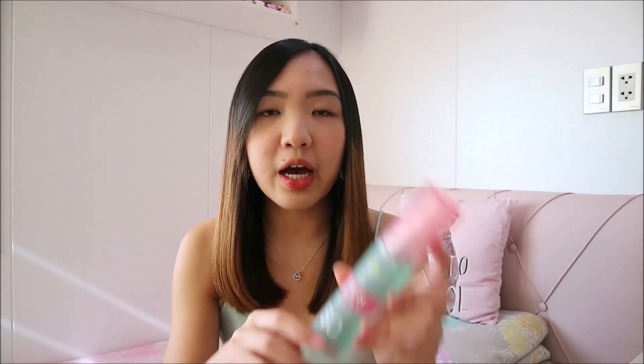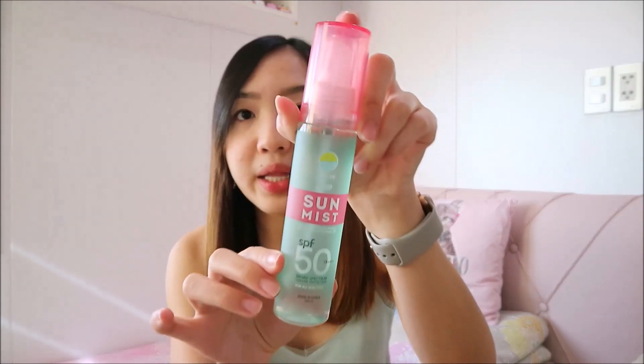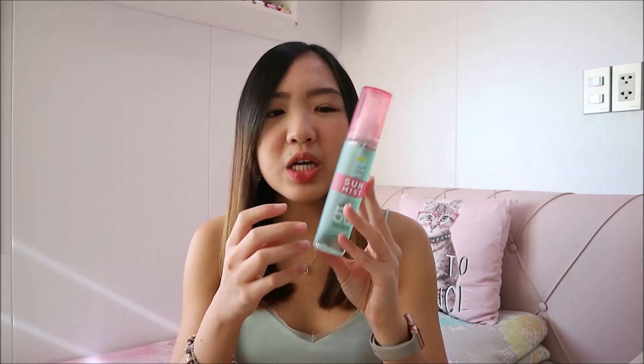Last from the Sun Glow line, I have the Sun Mist with SPF 50. This one also has Centella Asiatica, Niacinamide, and Sunflower Oil. The packaging is really cute — it has two caps. I tried spraying it on my face and I really love the mist. But one thing about it is the scent — it has a strong perfume scent, which makes me unsure about using it everyday on my face since my skin is really sensitive. I'm not sure if I'll react to it or not. But I'm going to try it because it's my first time to see a mist with SPF. I think it's great — when you're outside, you just spray it and you have sunscreen on your face.